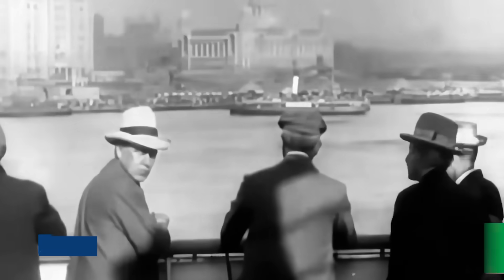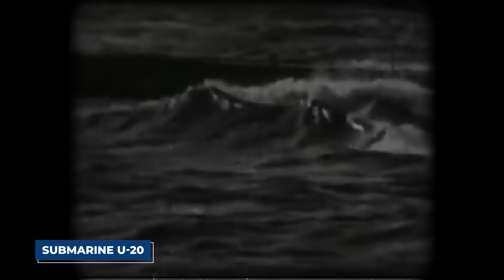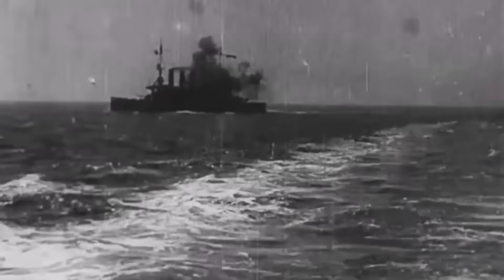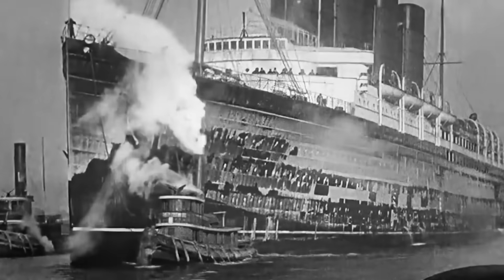On May 7th, as the Lusitania neared the coast of Ireland, it entered the very waters prowled by German U-boats. The ship was enveloped in a thick fog, forcing its captain, William Turner, to reduce speed. This was a fateful decision. Around 2:10 in the afternoon, the German submarine U-20 spotted the colossal liner. It fired a single naval projectile. The impact was devastating, but what happened next is what has fueled a century of debate.